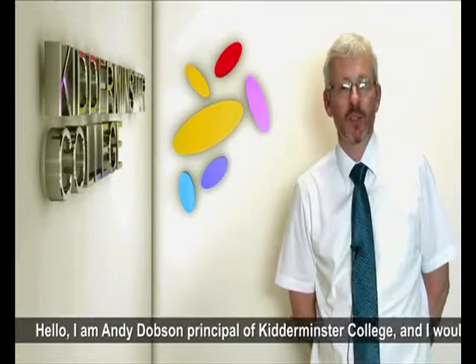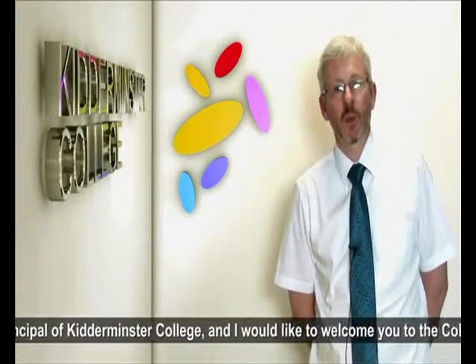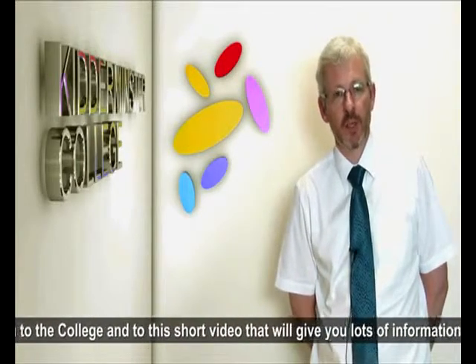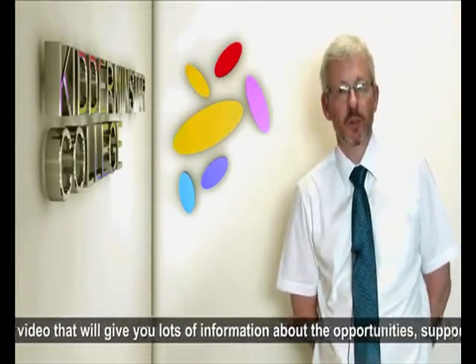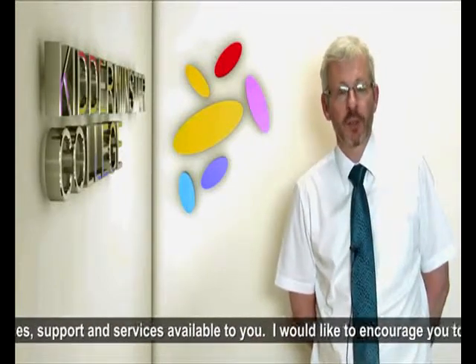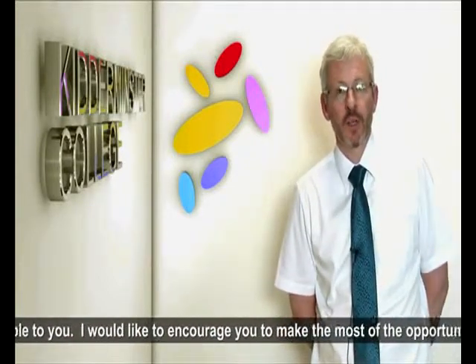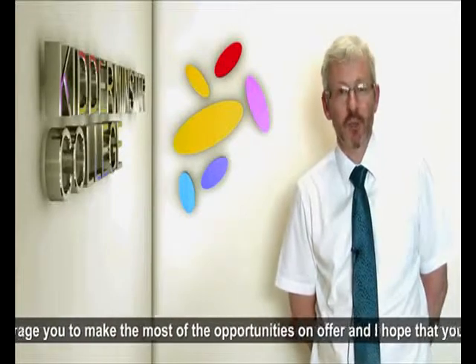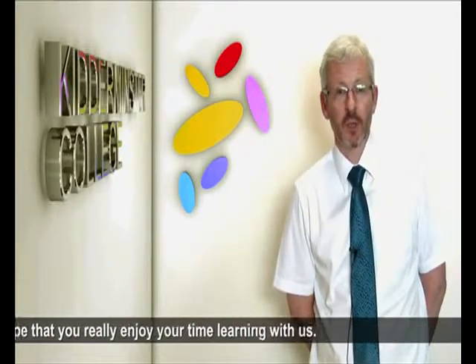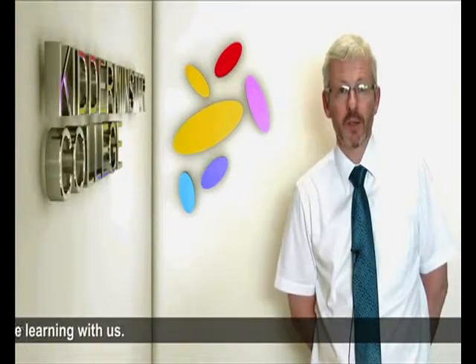Hello, I'm Andy Dobson, Principal of Kidderminster College, and I'd like to welcome you to the college and to this short video, which will give you a lot of information about the opportunities, support and services available to you. I'd like to encourage you to make the most of the opportunities on offer, and I hope that you really enjoy your time learning with us. Good luck, and if you see me around the college, please do say hello and let me know how you're getting on.